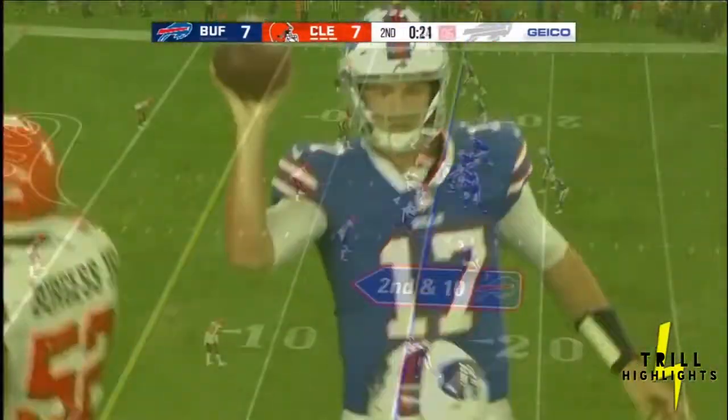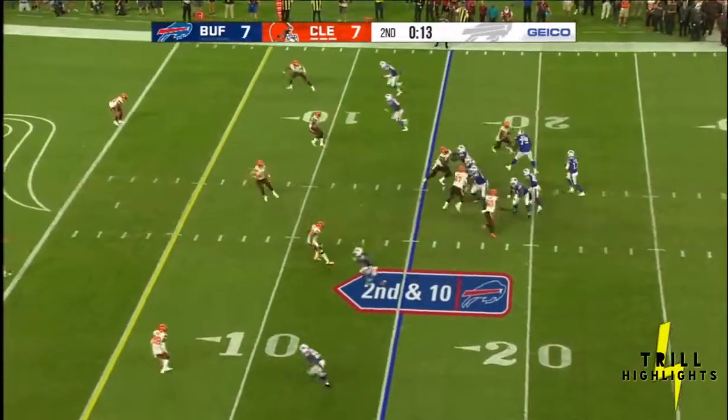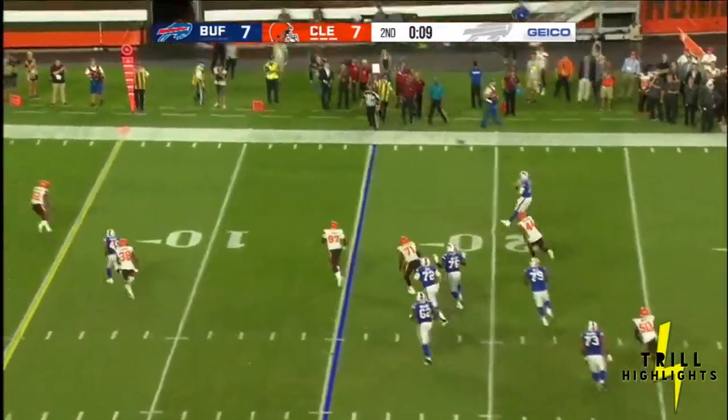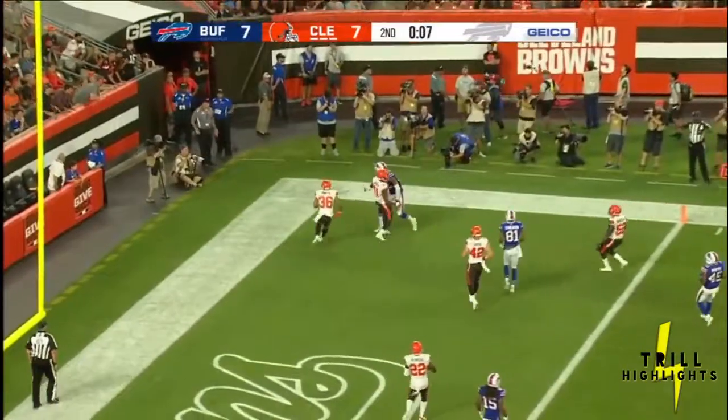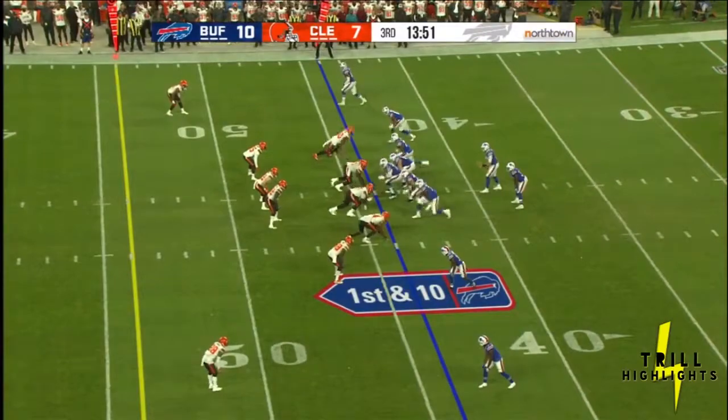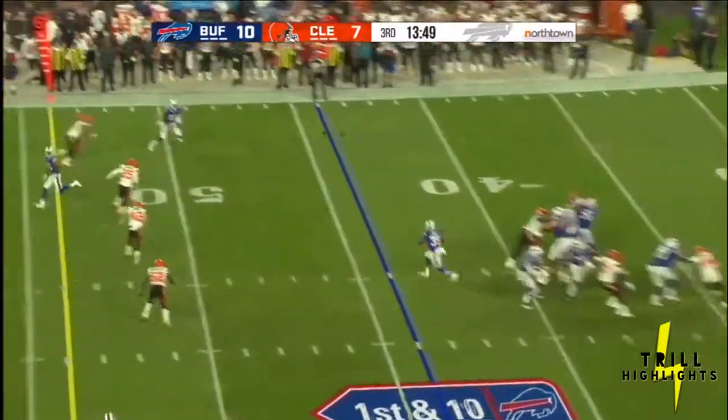Now they're under the gun — 15 seconds left, Bills cannot stop the clock. Allen looking end zone and now on the run, fires and it's incomplete. He was looking for Logan Thomas in the corner. First-team offensive line out for the entire first half for Buffalo.